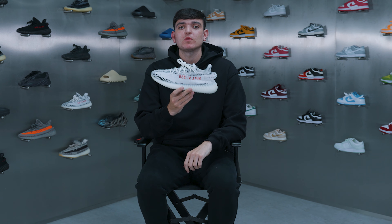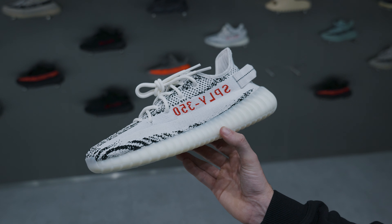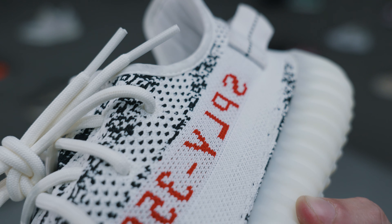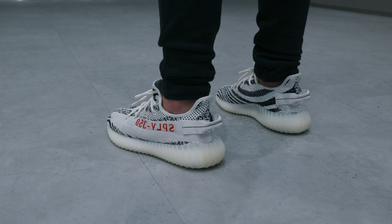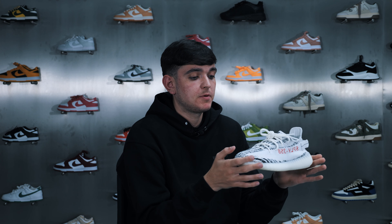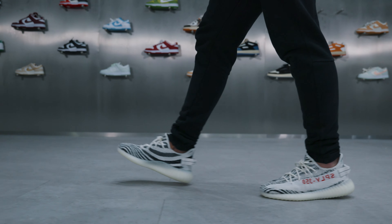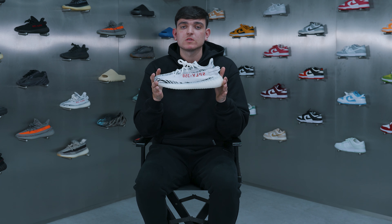Coming in at pick number three we have the Yeezy Boost 350 Zebra. The black and white details with the red writing on the side makes these by far one of my most favorite colorways. First released in 2017, these have been restocked multiple times over the years but the demand has never gone down. With the last restock being the last time we'll see that happen, the prices are only going to go up — so if you want to grab yourself an iconic piece of Yeezy V2 history, now is the time to buy.